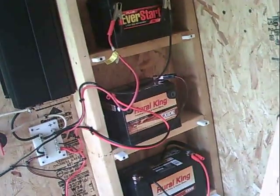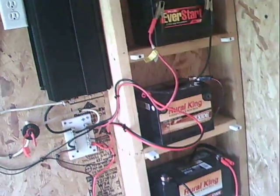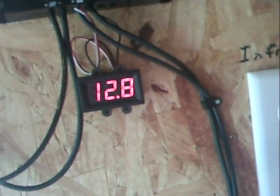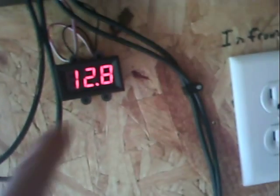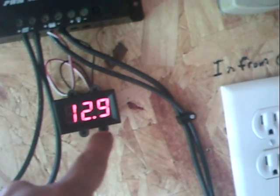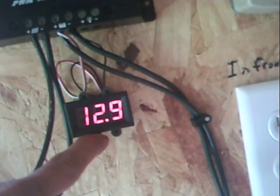Now I can come out here and just turn the thing on and it's on the whole time I'm here. Yesterday and the day before it was cloudy and even raining once in a while. When I get here around 11, this thing will be up around 12.89 volts — fully charged it shuts down around 14 volts and kicks back on at 13.5.